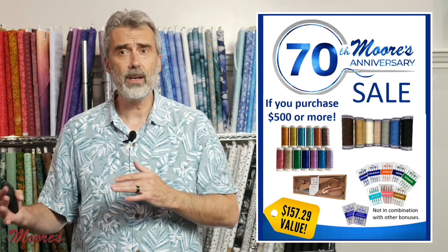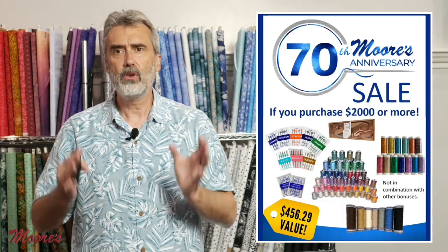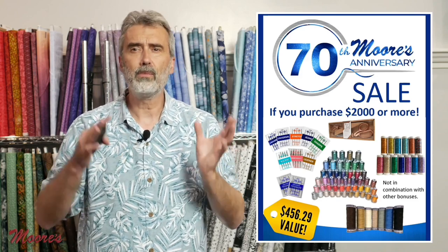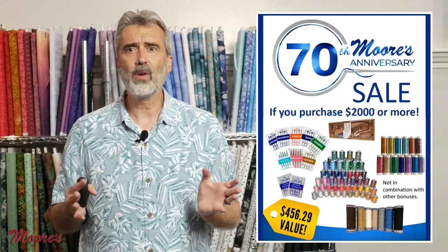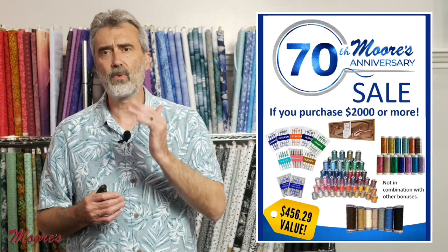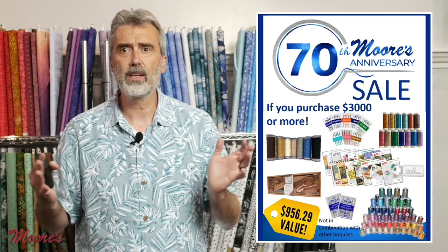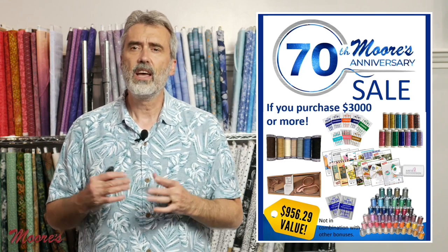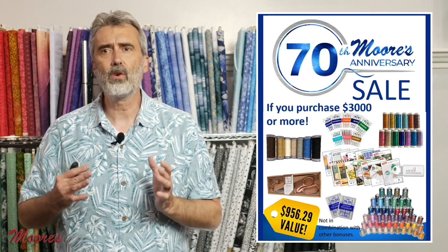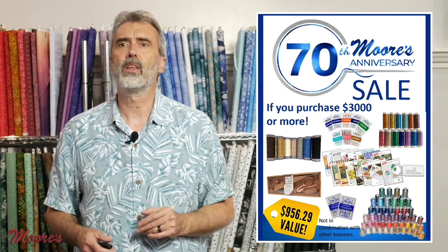That counts a combination of products or even machines as long as they don't already have a bonus. If you purchase $2,000 or more, you'll get what I talked about before plus 63 spools of wonderful polyester embroidery thread — over $456 in value, free. If you purchase $3,000 or more, you'll get everything plus an Anita Good design collection with 17 different embroidery collections, over 450 different design files — over $956 in value with your purchase.